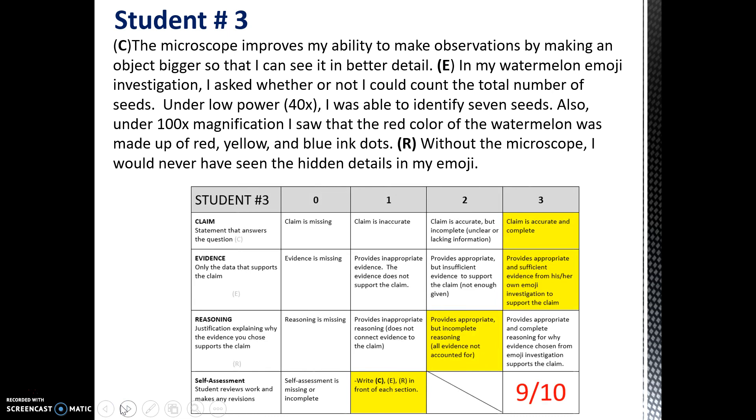Student three, however, did really well at a 9 out of 10. The claim was accurate and complete, and enough evidence was given in enough detail. If you reread, we can tell that this student looked at a watermelon emoji, and they were able to see all of the different colors that made up the ink dots of the emoji, and they were also able to count the total number of seeds. Both those pieces really helped to convince the reader that you can see an object in better detail. However, the reasoning was still lacking. The student did not elaborate using science concepts about how the microscope might actually work to help you see that object in better detail.